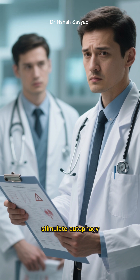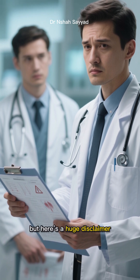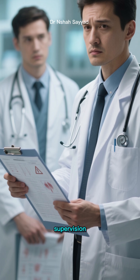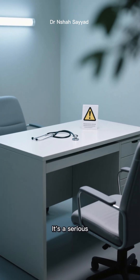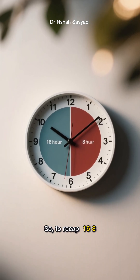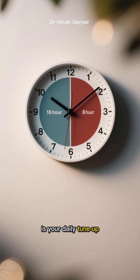This is considered the most potent way to stimulate autophagy, but here's a huge disclaimer: this is not for beginners and should absolutely be done under medical supervision. It's a serious commitment with potential risks if not done correctly. So to recap: 16:8 is your daily tune-up, a 24-hour fast is your weekly deep clean, and a prolonged fast is your major once-in-a-while renovation project.